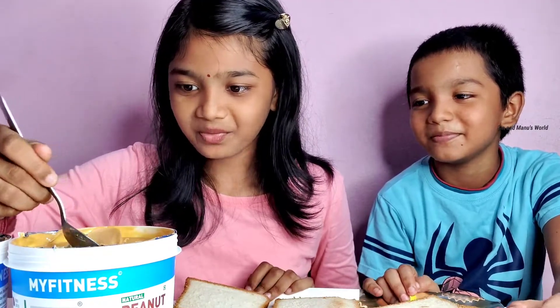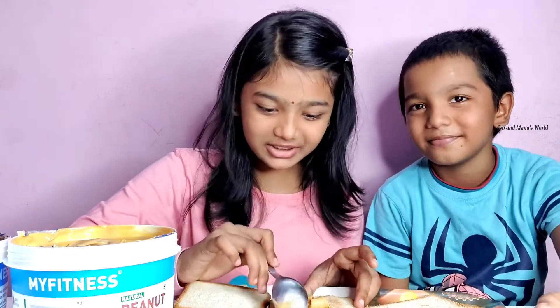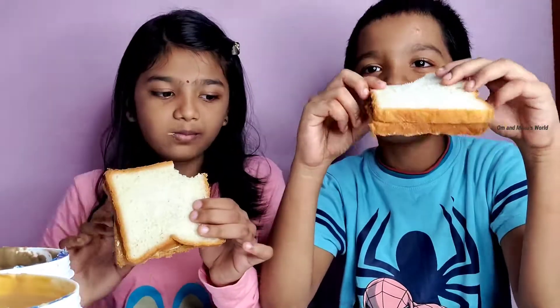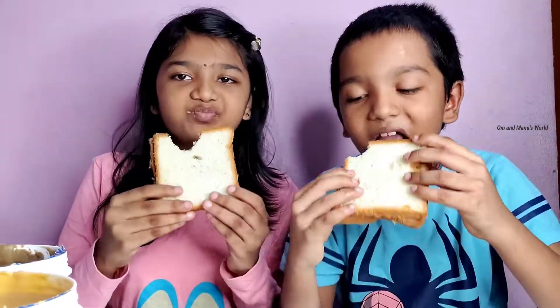First me, and then we'll see. Let's have it — oh my goodness! You know, this is actually really good when you have it with the bread. With the bread the regular is better. Both taste the same with the bread, but without the bread the regular is sweeter than the chocolate one.